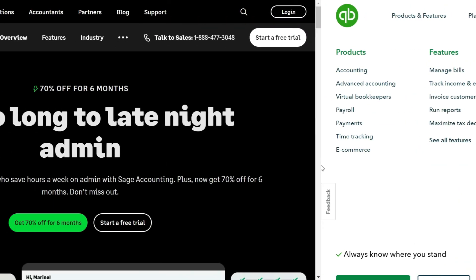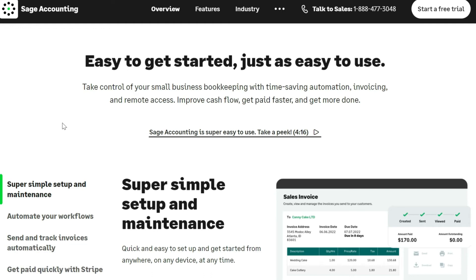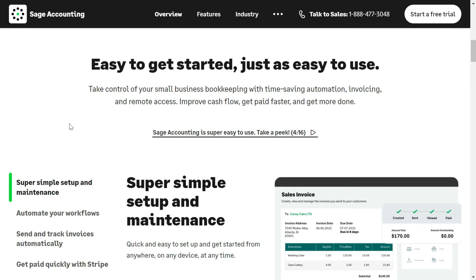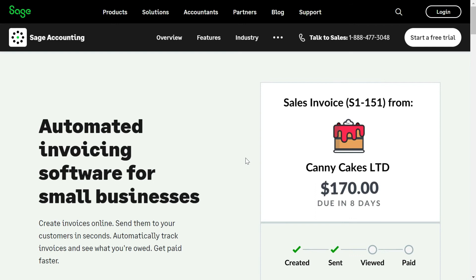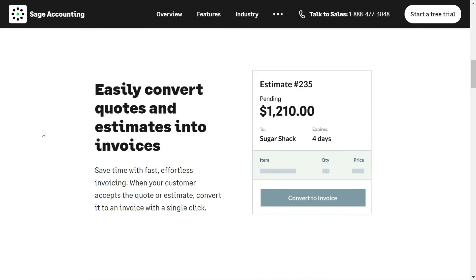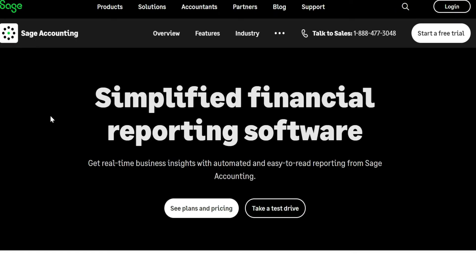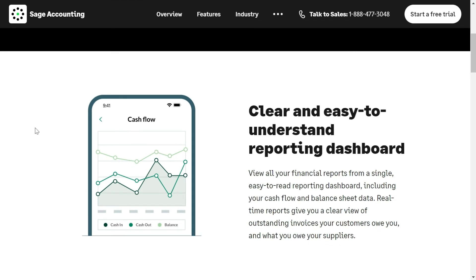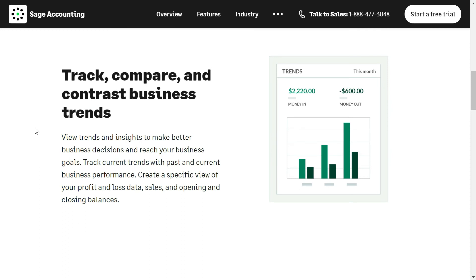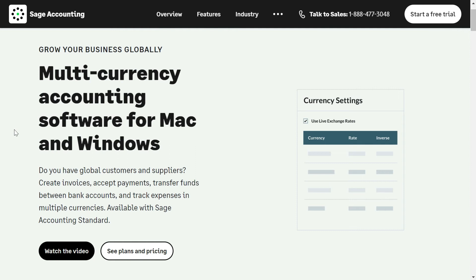The next software we recommend is Sage Accounting. It has all the popular accounting features and is easy to start — no prior knowledge of accounting technology is required. With their automated invoicing software, you can create invoices online and send them to customers, improving your cash flow. You can easily convert quotes and estimates into invoices, and use the software on the go with their iOS and Android apps. You get real-time business insights with simplified financial reports, an easy-to-understand reporting dashboard, and can view trends and insights to make better decisions. You can generate reports and share them with your accountant. If you have global customers and suppliers, you can track expenses and income in multiple currencies.